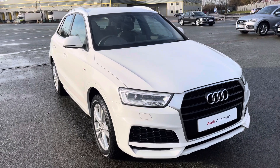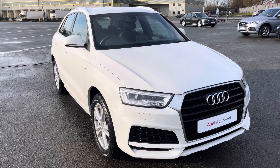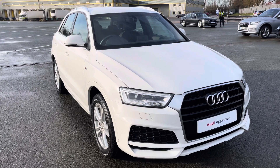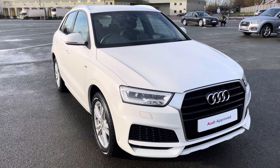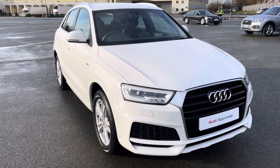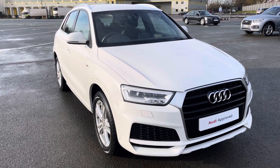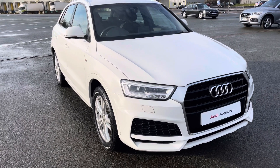Hi, this is George from Preston Audi. I'll be taking you on a 360 degree walk round of this approved used Audi Q3 S Line with a 1.4 TFSI 150 PS engine and a 6 speed gearbox. As it is an approved used Audi, it comes with 1 year MOT, 1 year roadside assistance and 1 year's warranty. If you're interested in this beautiful car, please contact us on 01772 911 340.